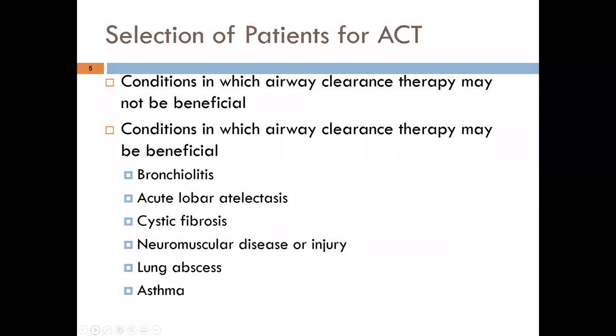When selecting patients for airway clearance, you need to determine who is actually suitable.